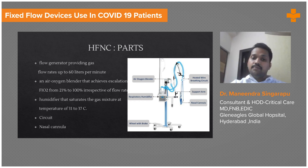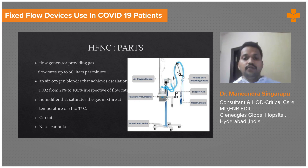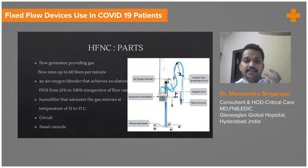You have an air-oxygen blender wherein you can decide how much FiO2 you want to give. On the machine you can directly control three to four variables. One is the flow, which could be between 60 to 80 liters. Based on the patient's requirement you can set either 60 or 80, and as the clinical condition improves you can gradually come down.